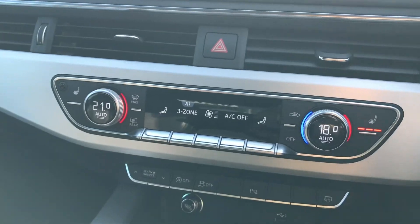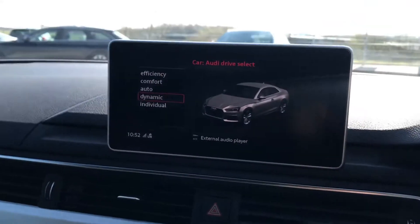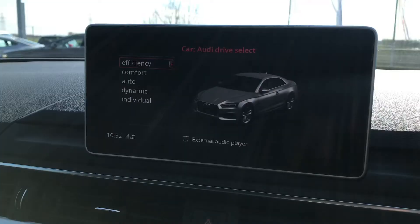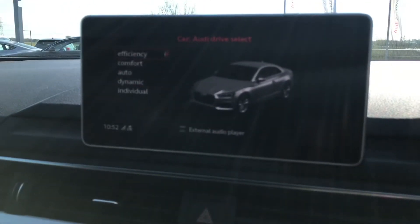We have got the heated seat option. We have also got the drive select option, so this means you can put the car in whatever mode you would like to drive in — dynamic for a more sporty drive, or efficiency for a more eco drive, giving you quite a lot more fuel economy.